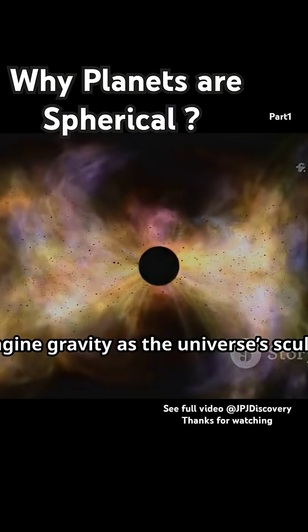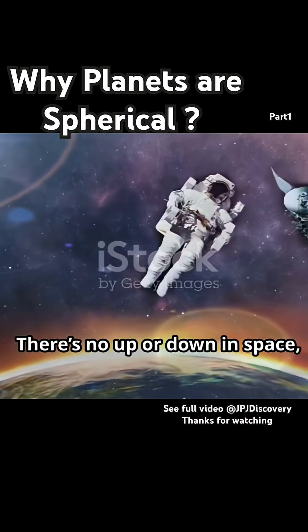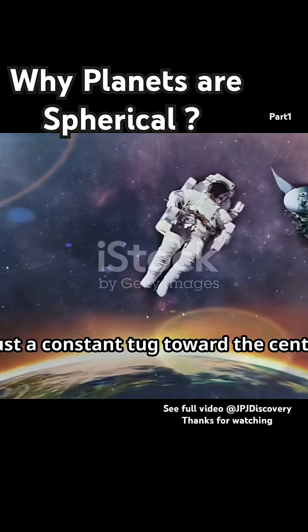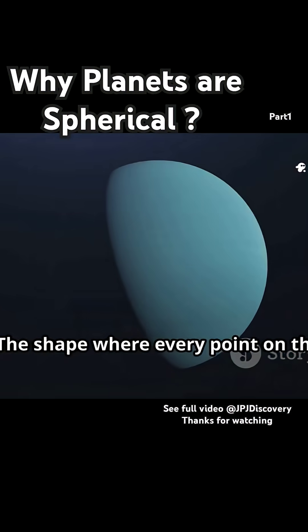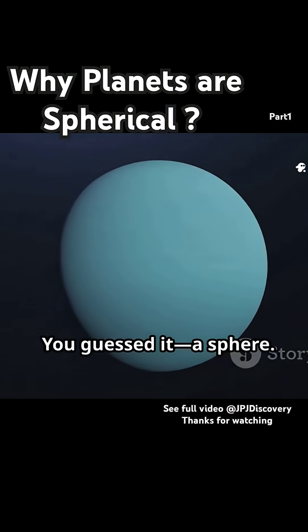Imagine gravity as the universe's sculptor, pulling matter together from every direction. There's no up or down in space, just a constant tug toward the center. The shape where every point on the surface is equally close to the center? A sphere.